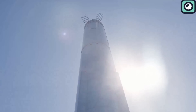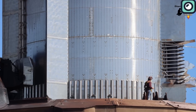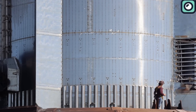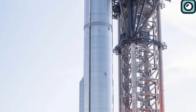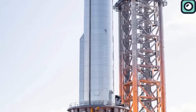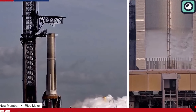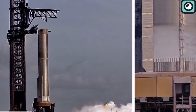By October 23rd, B-13 was firmly in place and crews began fueling preparations. On October 24th, SpaceX initiated the fueling process, loading B-13's tanks with liquid oxygen and liquid methane. Both propellants are stored at extremely low temperatures, causing visible frost to develop on the booster's exterior as they fill the tanks.